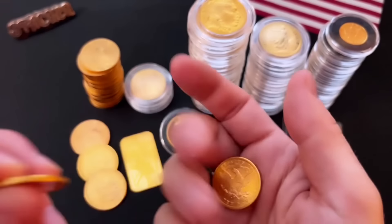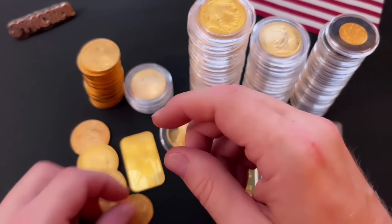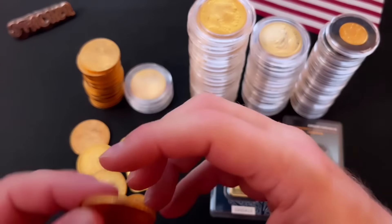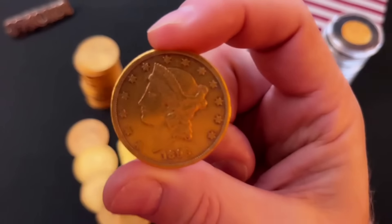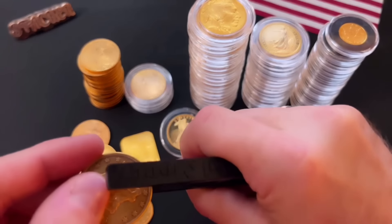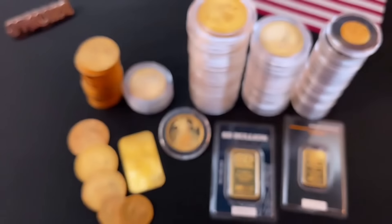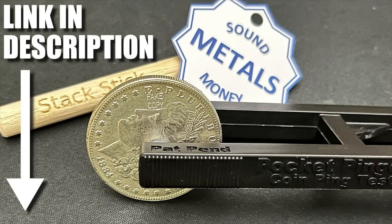Now there are some pros and cons with pre-33 gold. First, the cons: these can be faked, especially if they have a rare date. That's why you need to ping them to make sure they're real. Listen to this. Wow, that is beautiful. I love it. This one's real.